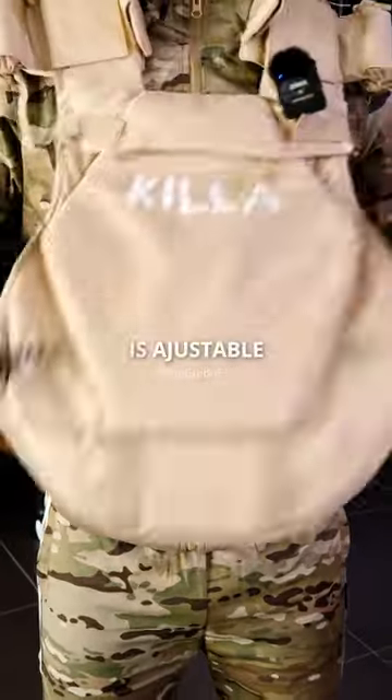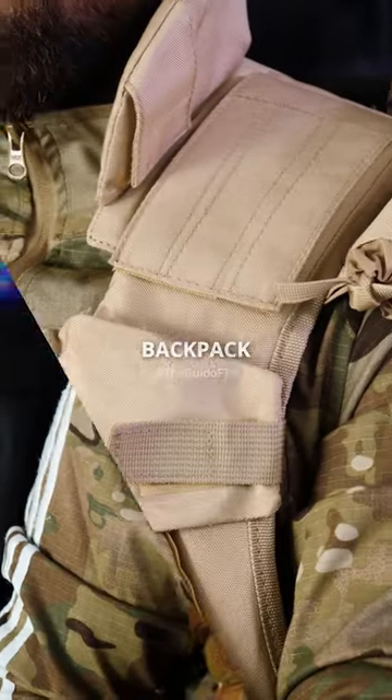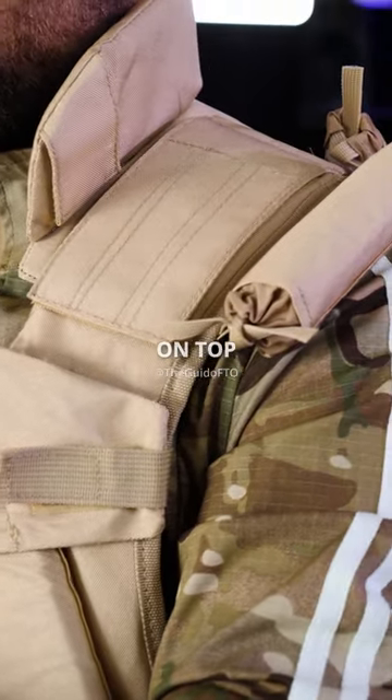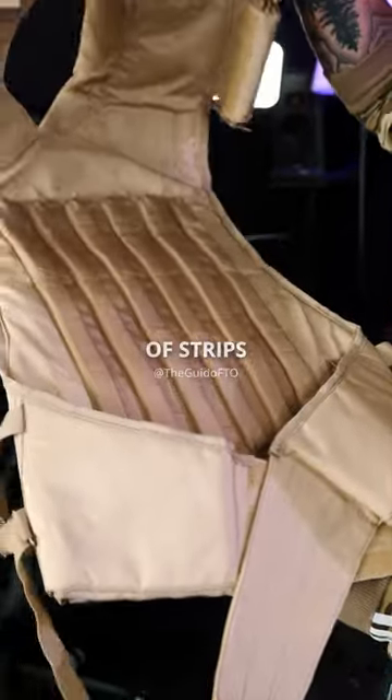The good thing is that the width is adjustable. The shoulder pads contain support pillows, and they are designed to use harness, backpack, LBE, or molle vest on top. It includes a metal hook and an inside part with padding in the form of strips like the original.